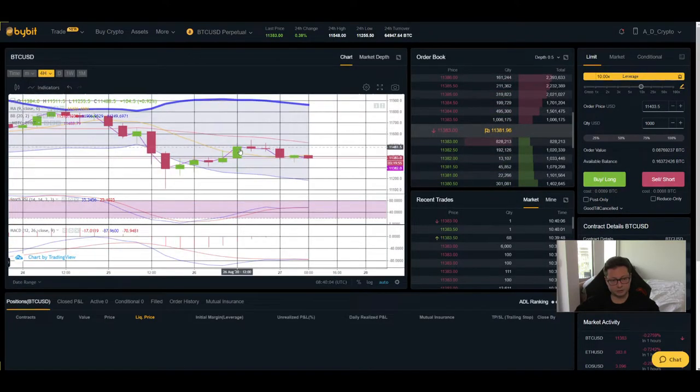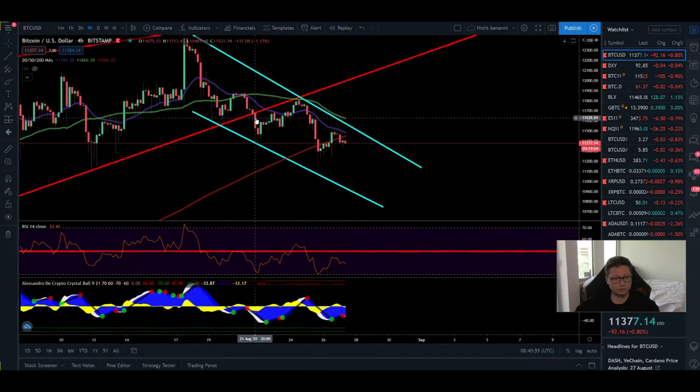Looking at the Bollinger Bands in the four-hour, we're trading in the lower part — on the bearish side — and the bottom is currently at 11,180, so it's very likely we come down here, potentially overshooting to the downside. The stochastic is flat and the MACD is also quite flat; we're waiting for a potential bullish or bearish cross. Yesterday it looked like a bullish cross could have pumped us to 12,000 but it didn't happen. The price reversed down after being rejected from the middle Bollinger Band moving average — that was the signal to close our longs.